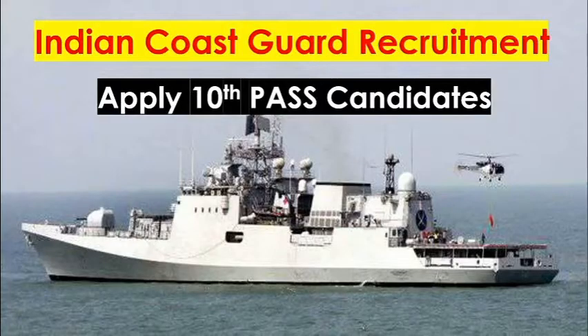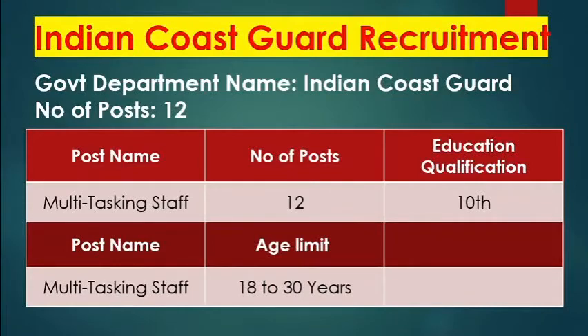If you are interested in the Indian Coast Guard, you will be able to apply for the 80th grade. Please check out the government department for more details.